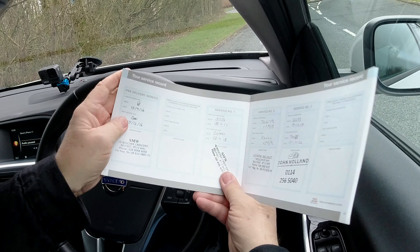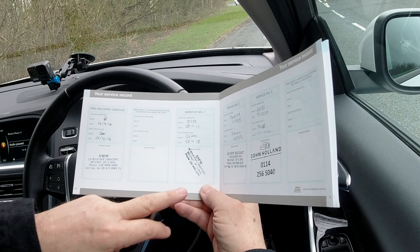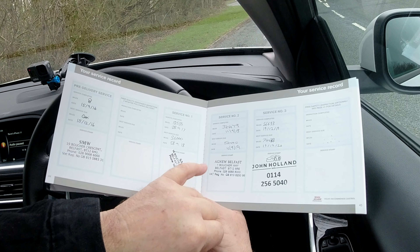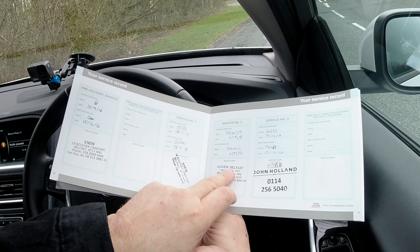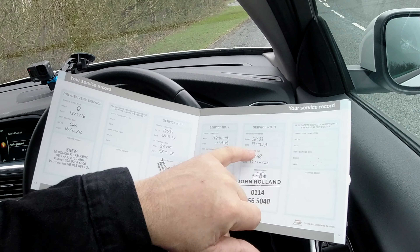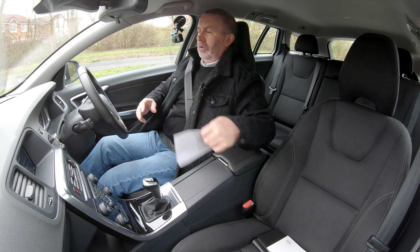Going right to the back of the service book — first service: 28th of the 3rd 2017 at 18,535 miles, by SMW in Belfast. Service number two: 36,479 miles on the 11th of the 9th 2018, Agnew Belfast. And then it's come over to the UK.